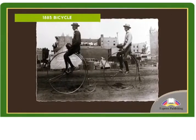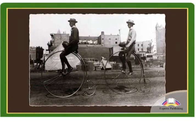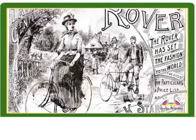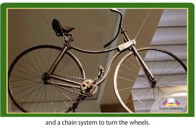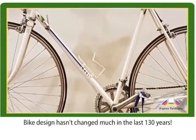1885 Bicycle. In the 1870s, British people often rode penny farthings about the town. Its design meant it was very dangerous. In 1885 John Kemp Starley invented the Rover Safety Bicycle, with two similar sized wheels and a chain system to turn the wheels. Bike design hasn't changed much in the last 130 years.